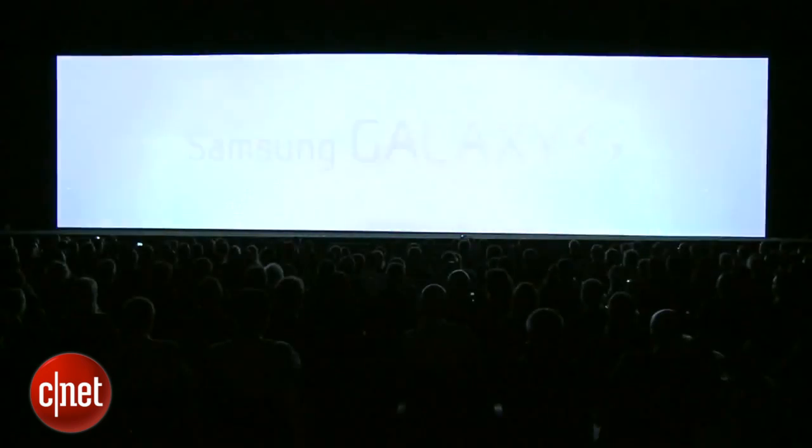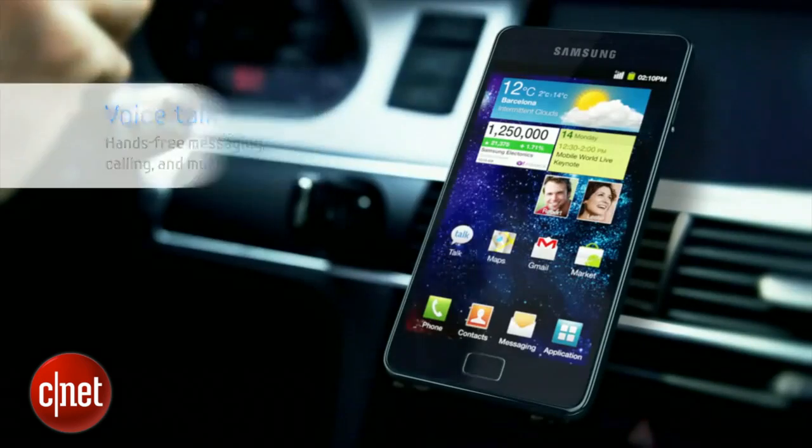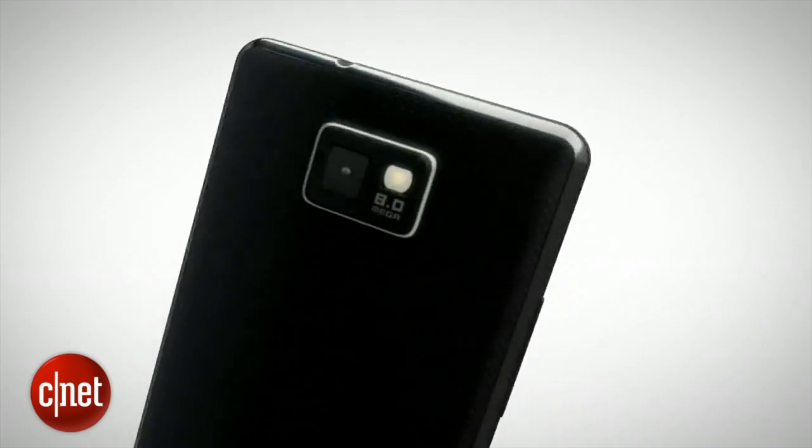Spring 2011, and Samsung was two phones into its Galaxy S series, which aimed to capitalise on the smartphone boom that Apple's iPhone had triggered. For Apple, however, the Android-powered Galaxy devices were a little too similar.